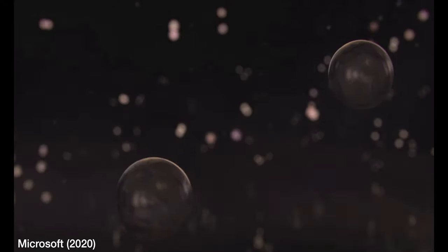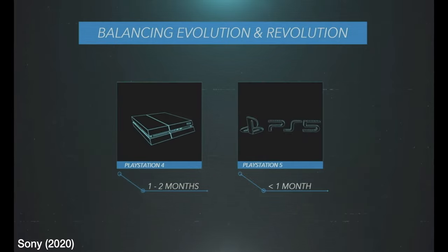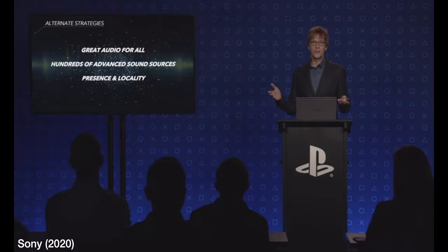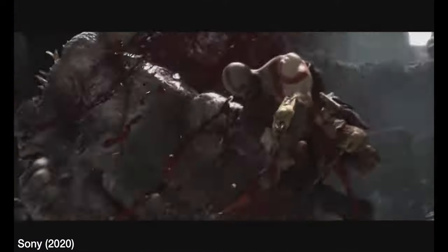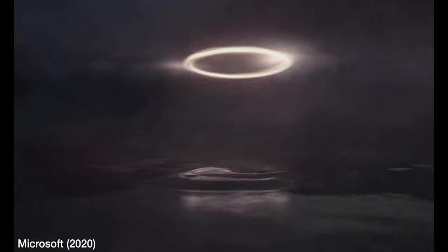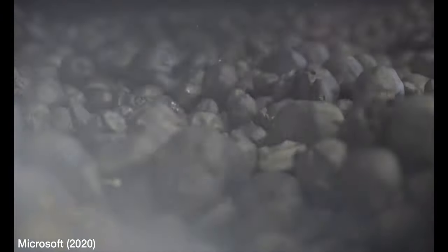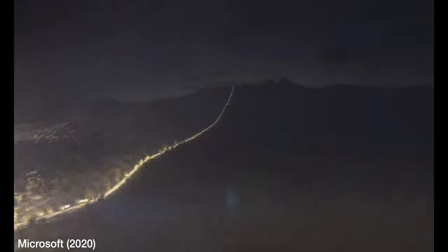Next-gen is taking on a different meaning today. We're not seeing machines evolve to be ten times as powerful as their predecessor anymore. Atmospheric enhancements like Sony's 3D audio, ray tracing realistic reflections, and faster loading times making an open world feel more alive is what is helping define this fall as a launch point for a new generation — and it's just up to the developers and how they choose to utilize their new tools.